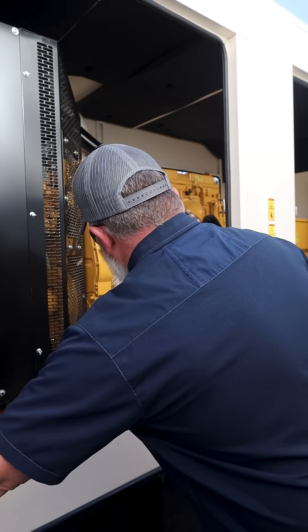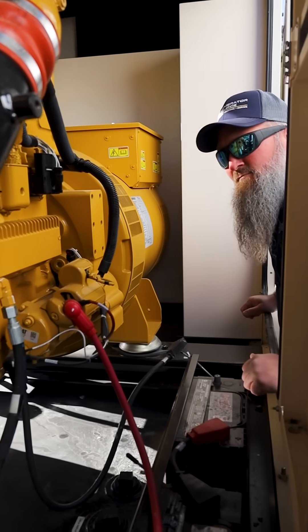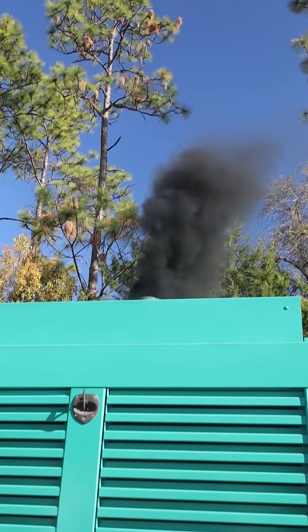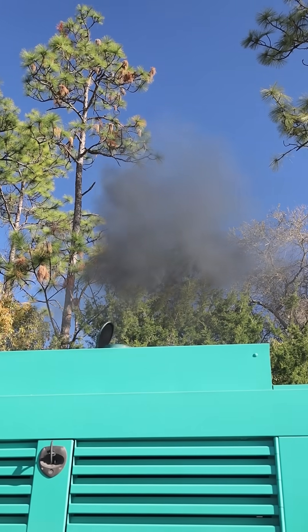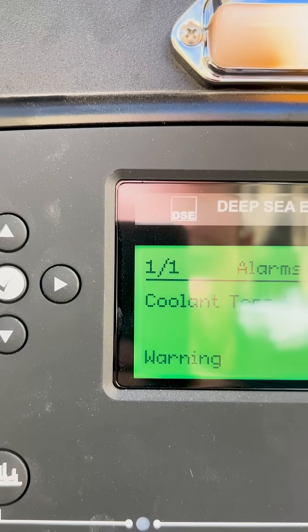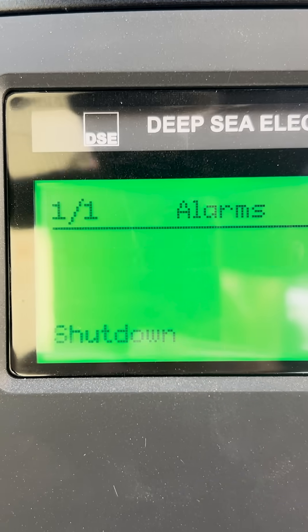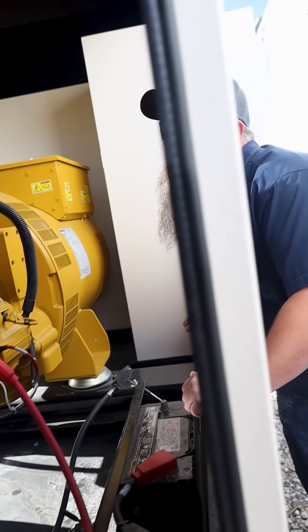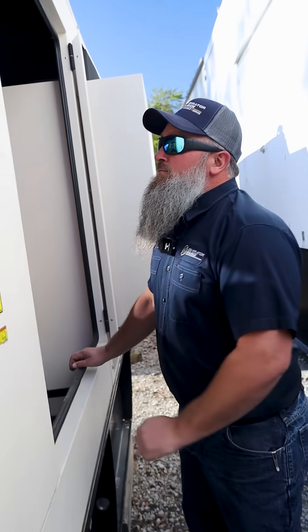If you notice a burning smell after a sudden shutdown, that's because overheating parts often emit a burning or electrical odor. Dark exhaust smoke may also signal overheating due to insufficient combustion. Pre-high engine temperature warnings indicate the generator is nearing an over-temperature shutdown. If you see any of these issues, it's best to call an expert technician to assess the generator.